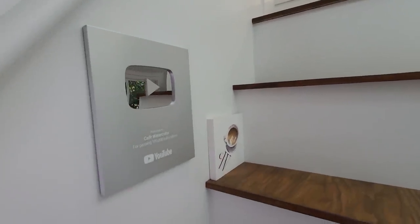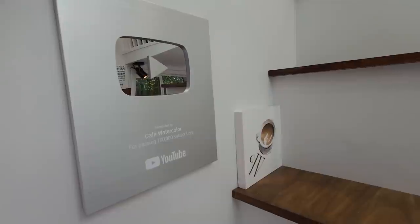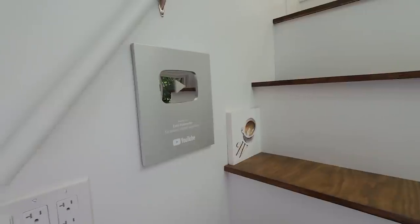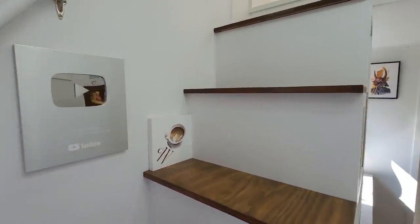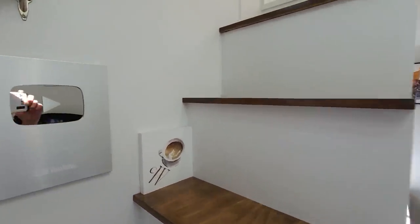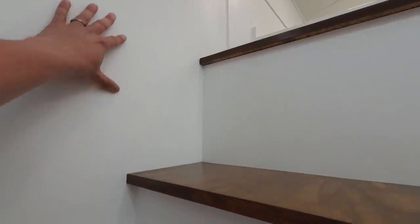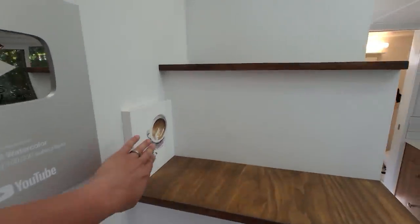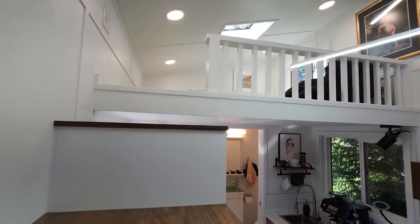Of course, my 100,000 subscriber YouTube play button has to be here proudly displayed. And eventually, if I ever reach a million subscribers, I'll probably put one up here — if that ever happens. But of course, my Cafe Watercolor logo, I just put it right here. Let's go up to the loft.